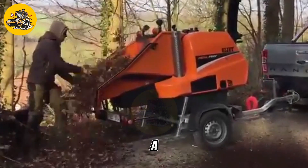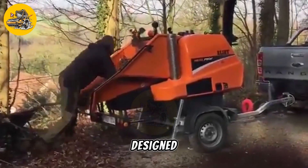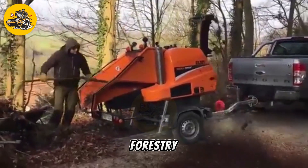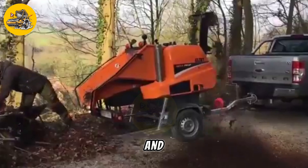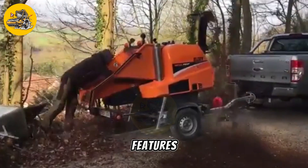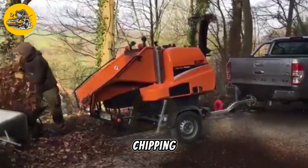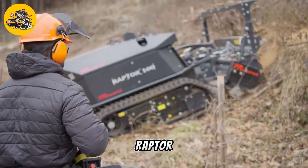The Mega Chipper Machine is a powerful machine designed for chipping and shredding wood and other organic materials. It is commonly used in forestry, landscaping, and recycling applications. The Mega Chipper Machine features a large, powerful engine that provides plenty of power for chipping and shredding wood.